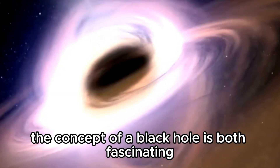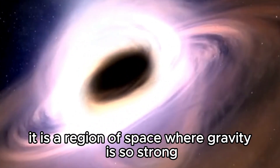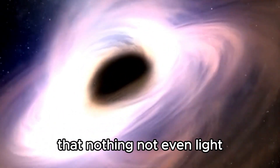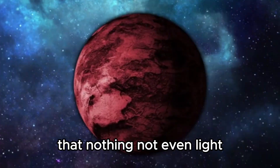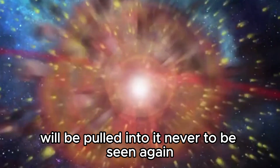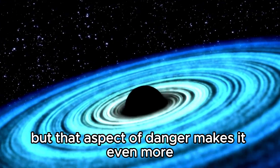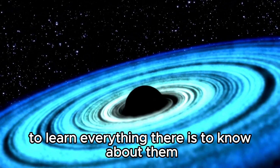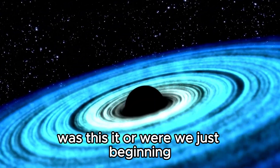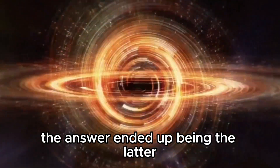The concept of a black hole is both fascinating and terrifying. It is a region of space where gravity is so strong that nothing — not even light — can escape. Anything that gets too close to a black hole will be pulled into it, never to be seen again. But that aspect of danger makes it even more necessary to learn everything there is to know about them. Was this it, or were we just beginning? The answer ended up being the latter.